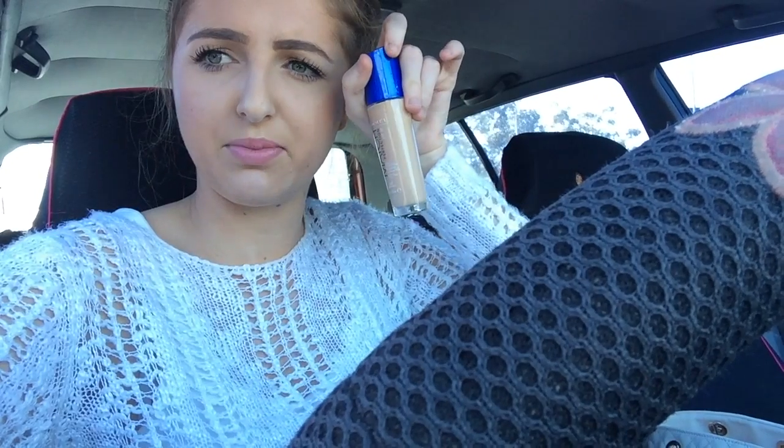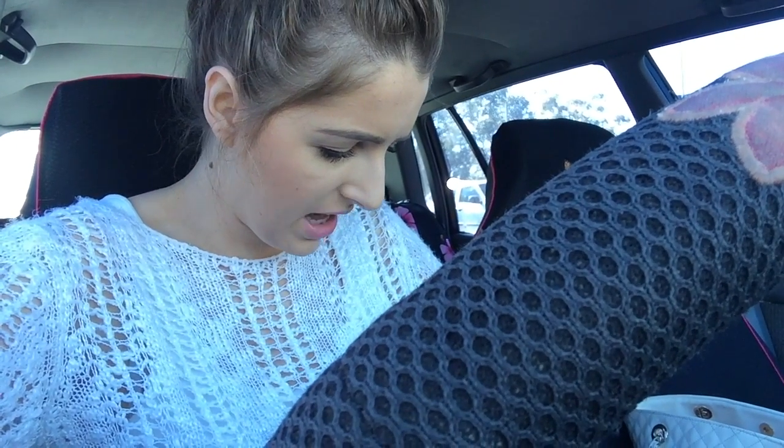I also picked up one of the Maybelline Color Elixirs in the shade Petal Plush — I decided just to get one, I was going to get Nude Illusion but just decided on one. I'm going to take that foundation back now — looking at it it's so pale, and I really hate when foundations are called 'nude' when they're really pink-toned. I feel like it should be called something like rose or light beige instead. I think I'll just refund it rather than exchange it for another color.